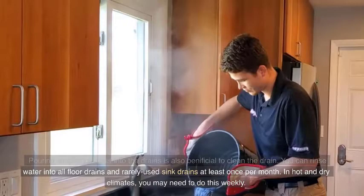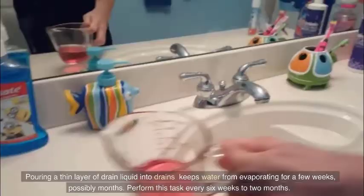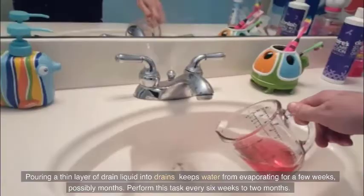Pouring a thin layer of drain liquid into drains keeps water from evaporating for a few weeks, possibly months. Perform this task every six weeks to two months.